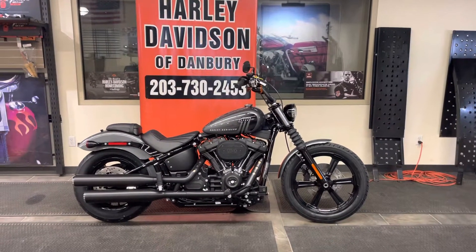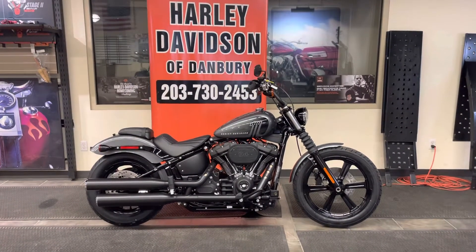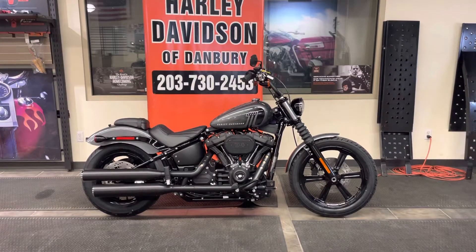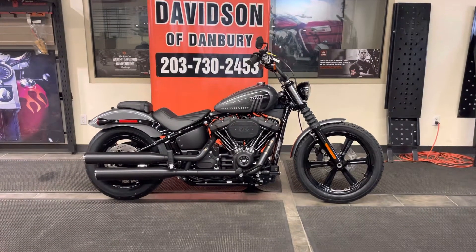Welcome to Harley-Davidson of Danbury. Harley-Davidson of Danbury has been in business over 27 years. We're a family-owned business — we are not an absentee-owned motorcycle dealership. Al Lucchino and Carl Lucchino, the owners of the dealership for 27 years, are on site. They're motorcycle enthusiasts, and we ride. We appreciate your business.